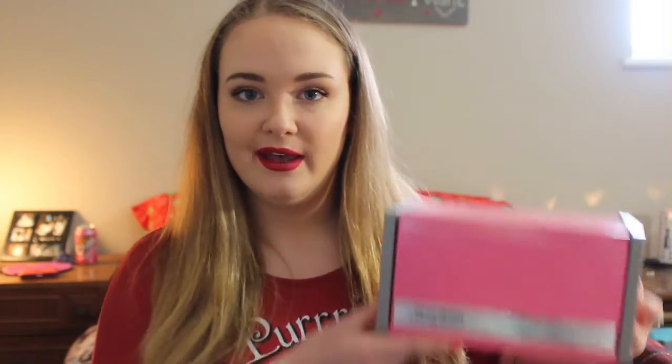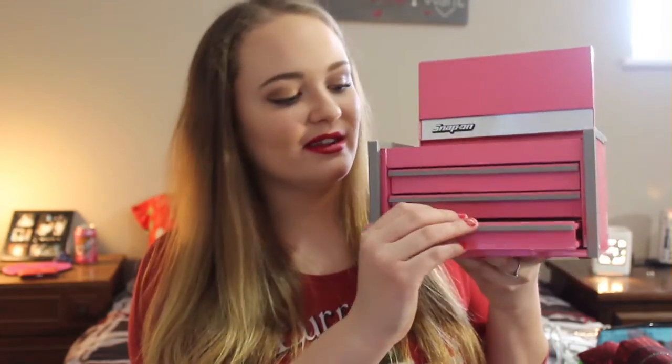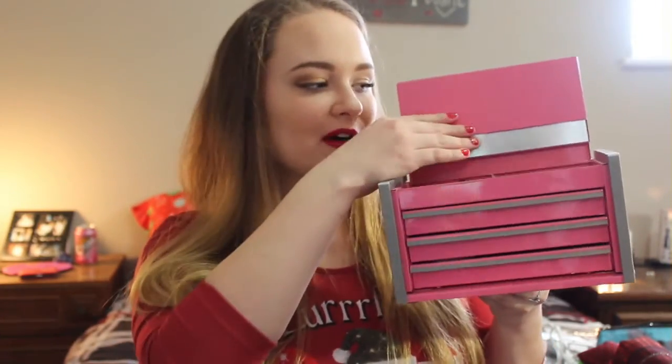My other graduation gift was from my boyfriend, and it's a jewelry box — but not just any jewelry box. It's a Snap-on jewelry box. If you don't know what Snap-on is, it's basically a tool shop for mechanics, very well known in the mechanic world — they sell large toolboxes and all kinds of tools. My boyfriend actually bought a toolbox from them and apparently picked this up around the same time because he thought it was so cute. So it's a little miniature Snap-on toolbox for jewelry — it opens like this, and we have all the drawers here. I think this is the cutest thing ever, a little pink Snap-on toolbox for my jewelry. I don't know who thought of that but it was genius.